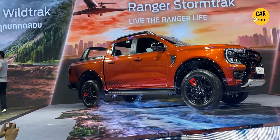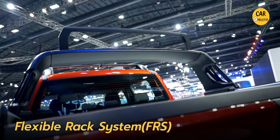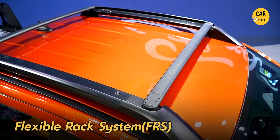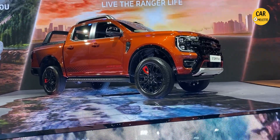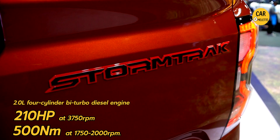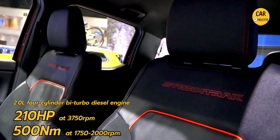This car is also equipped with a new style of roof rail which is adjustable, and the roof rack up there is also adjustable for different kinds of usage. The basics remain the same with a 2-liter bi-turbo diesel engine producing 210 horsepower and 500 Newton meters of torque, paired with a 10-speed gearbox.